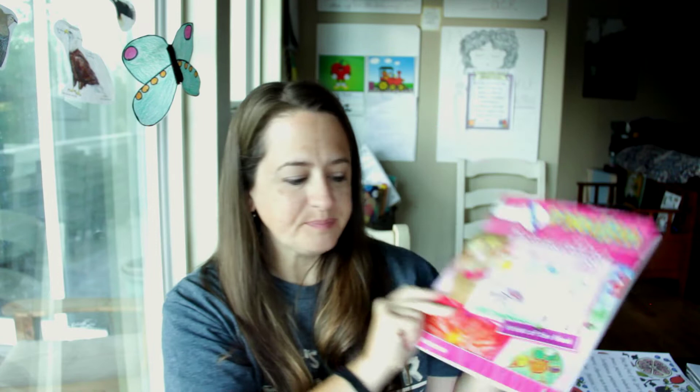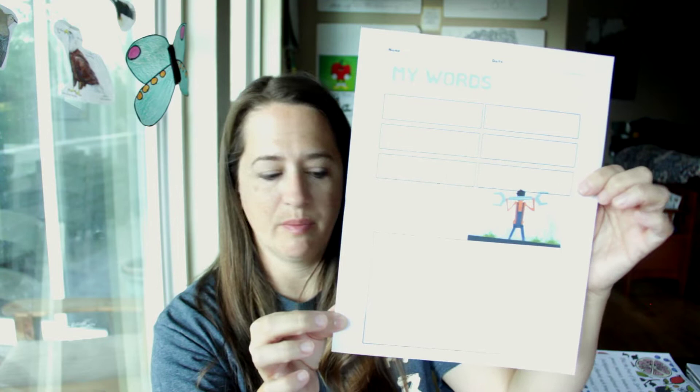To recap language arts: we're doing Good and the Beautiful level K for kindergarten, Danilion handwriting, and our personal whiteboards for extra practice. That has always worked well for us and helps them start reading early.